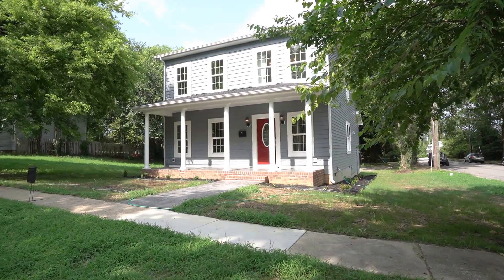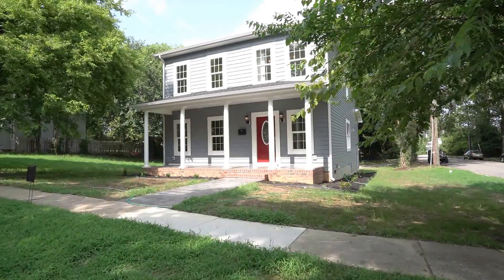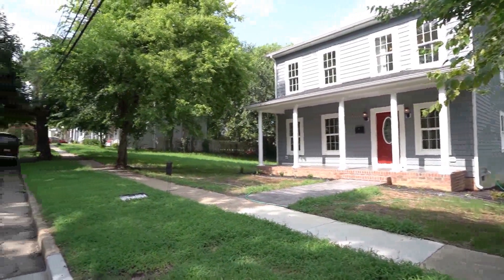This is Max Williams with United Real Estate, and today I'm in South Richmond. More specifically, I am in the Woodland Heights section of Richmond, and today we're going to take a look at a really unusual property.